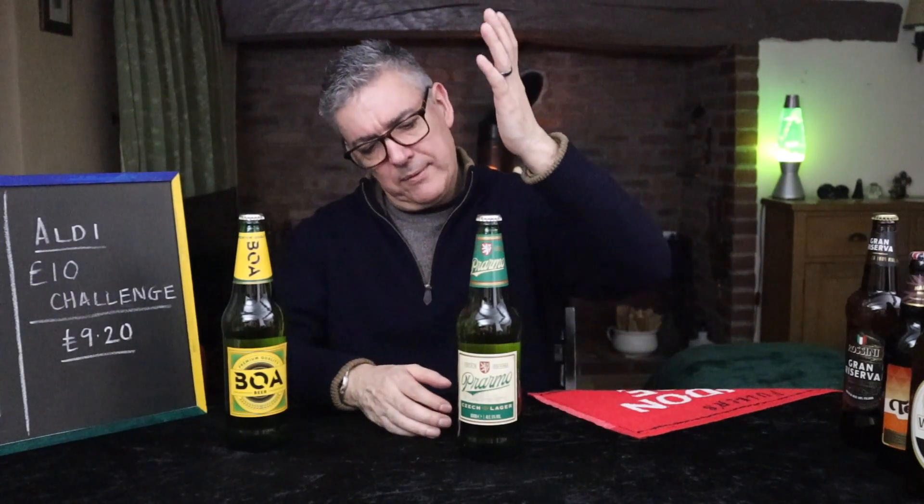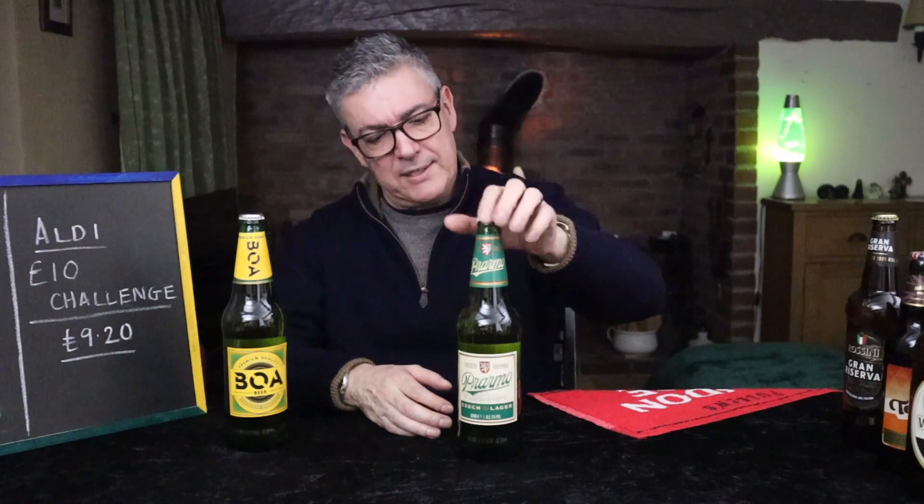Next is Pramo, which has shades of Staropramen — 5%, 660ml, Czech lager. I'd be really interested to know what that tastes like. £1.65.